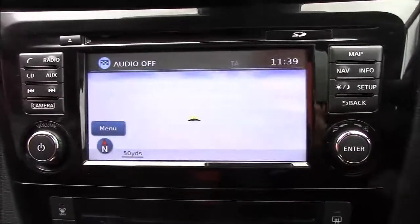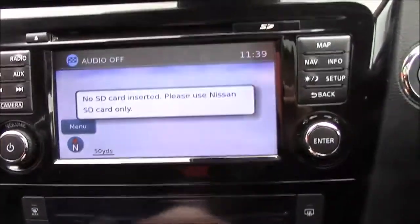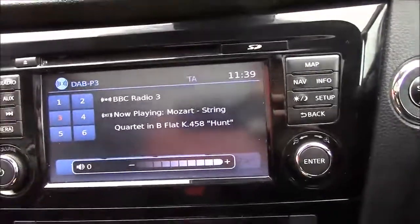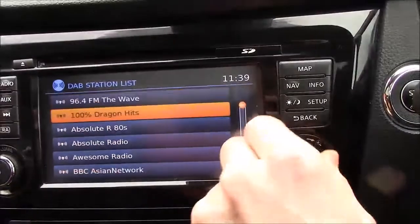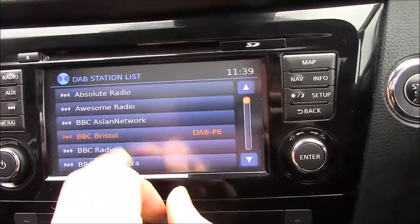Pop it into reverse and you get a full colour reversing camera. You also have satellite navigation, Bluetooth connectivity for your mobile phone, and DAB radio. It's probably one of the best systems to use — just press and click on the really nice touchscreen.